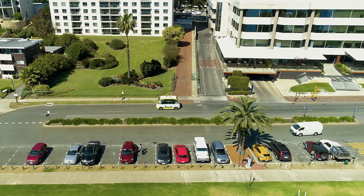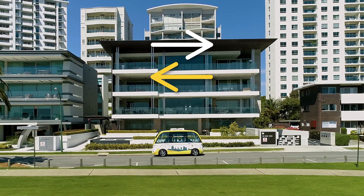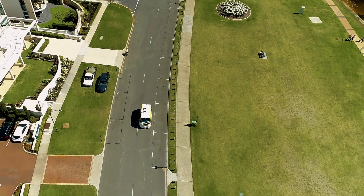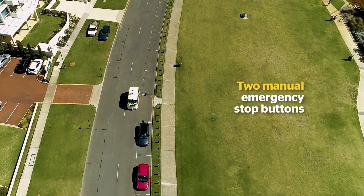The RAC Intellibus is symmetrical and can move forward in both directions, and its autonomous emergency braking automatically applies the brakes if it senses objects in its path. There are also two manual emergency stop buttons in the bus, which are isolated from the automated system.